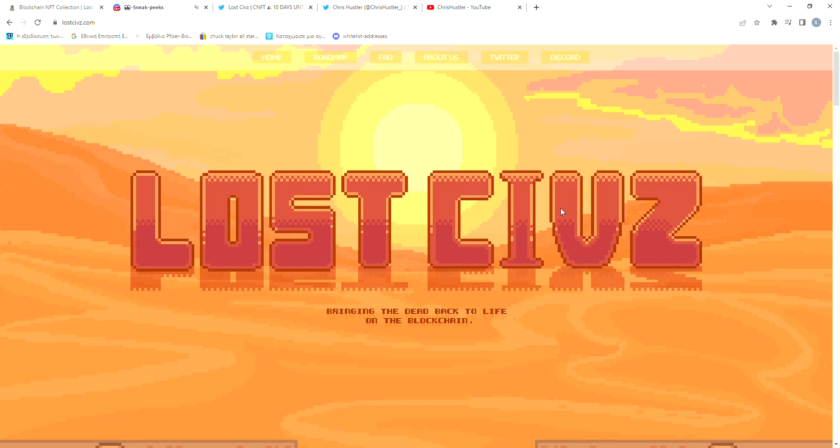A percentage of the royalties will also be used to create additional incentives, which will be voted on by the holders for stuff like the theme of the second collection, etc. In conclusion, I would say that this is a very cool NFT to hold, not only for the rewarding program but also for the amazing pixel art. But as always guys, do your own research before investing in anything, because I'm not a financial advisor.